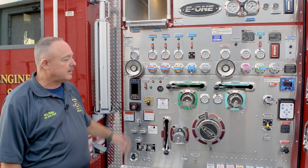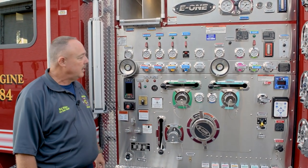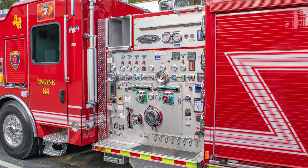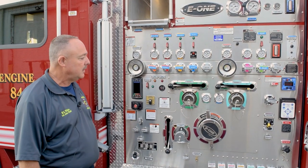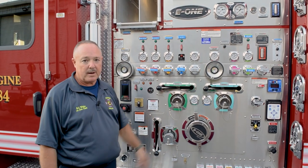Our pump panel has a 2000 GPM pump with a thousand gallon tank on board. With this pump panel on this particular truck, we went back to what I consider kind of old school — back with manual valves, getting away from some of the electronic valves that we have on some of our older trucks. The manual valves seem to work out better for us maintenance-wise.